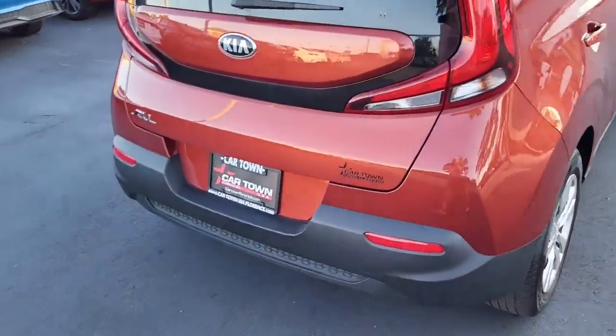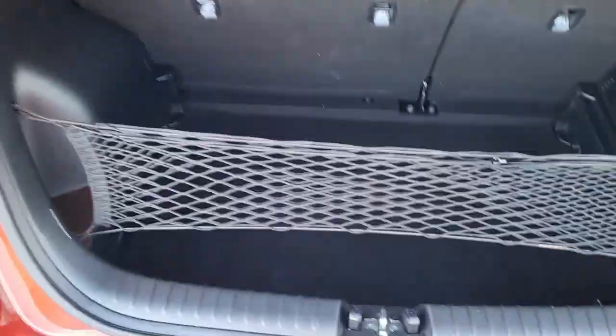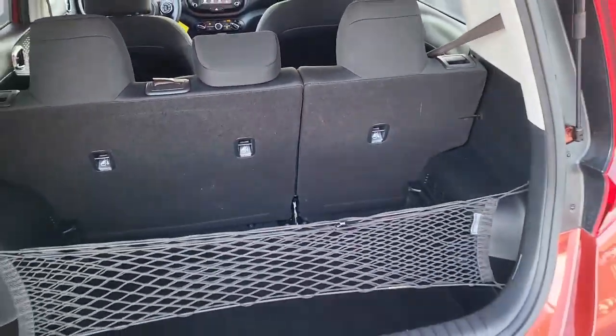We're going to walk back here and pop open the hatch. As you can see, plenty of secure cargo space. You'll find a spare tire underneath the mat. For additional storage, the back seats do fold down — it is a 60-40 split.